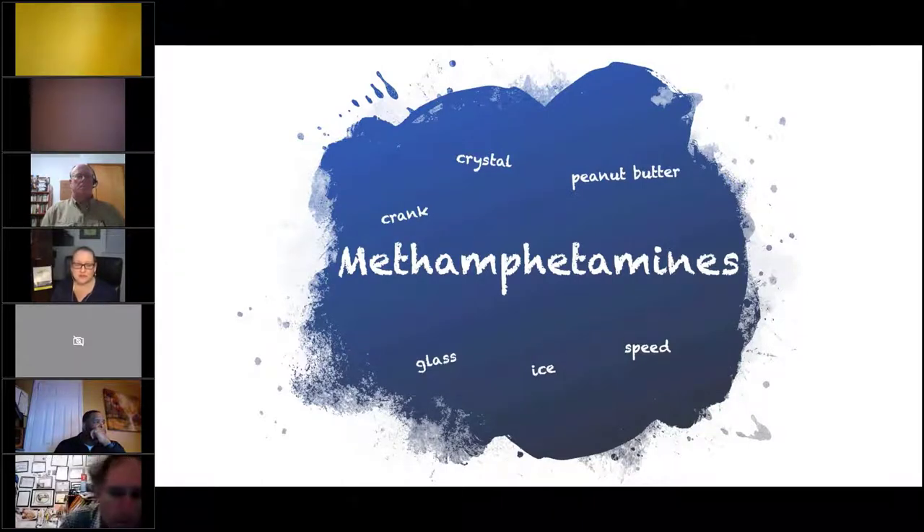Where I've seen meth labs has been in Anne Arundel County, Maryland — the county with Annapolis in it, a pretty wealthy county. So you just never know. Some of the nicknames for methamphetamines or crystal meth are: crystal, peanut butter, crank, glass, ice, and speed — making it all sound fantastic.